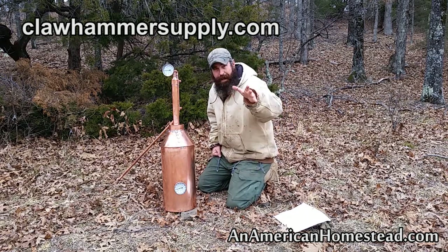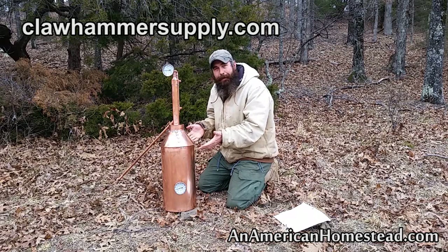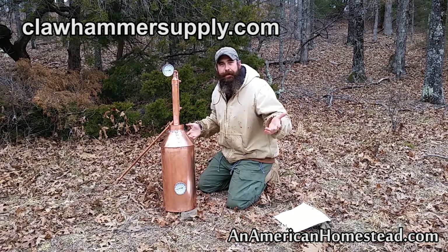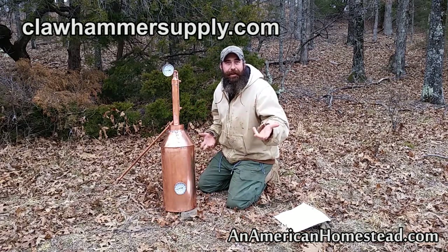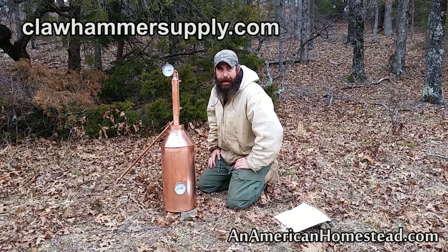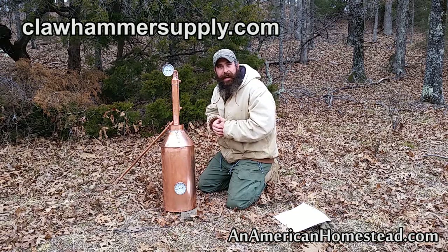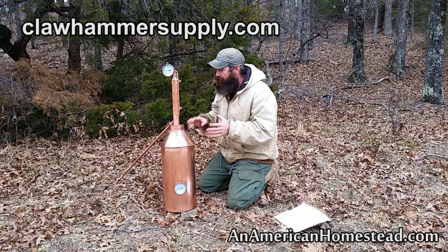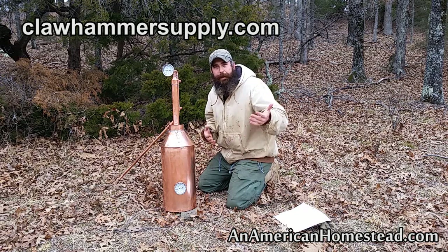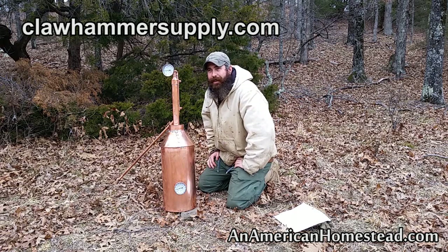I told Kyle Brown, who owns Claw Hammer Supply, that I would give an honest review, and to be honest, this was an absolute joy to build. I had a real fun time doing it. I am an amateur solderer at best, and I think it turned out really well. Some of my joints are definitely not as pretty as a professional's would be, but as I was building this and saw how messy some of my joints were, I realized that every still that's put together is really yours — it's your piece of art that you're making.